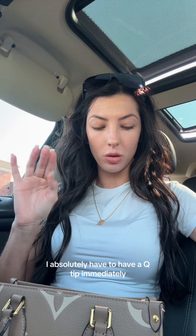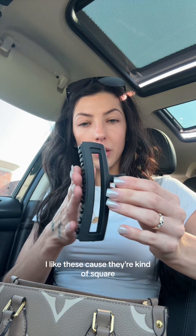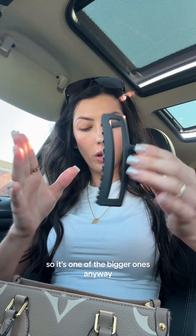I have travel q-tips for any makeup mishaps, and anytime my ears feel weird I absolutely have to have a q-tip immediately. A claw clip — I like these because they're kind of square so they hold my hair. I feel the square ones hold my hair better, and it's one of the bigger ones.